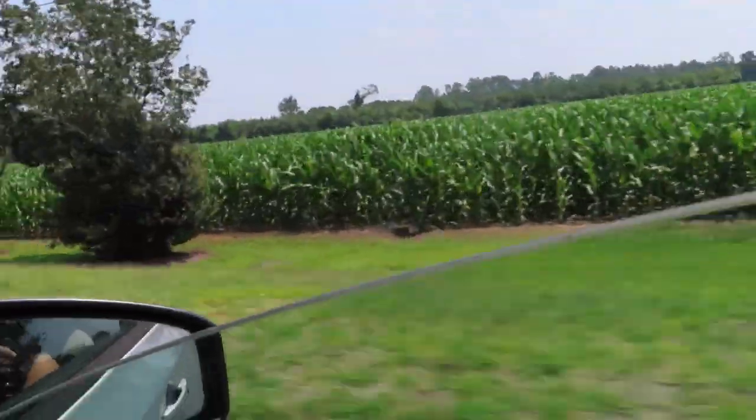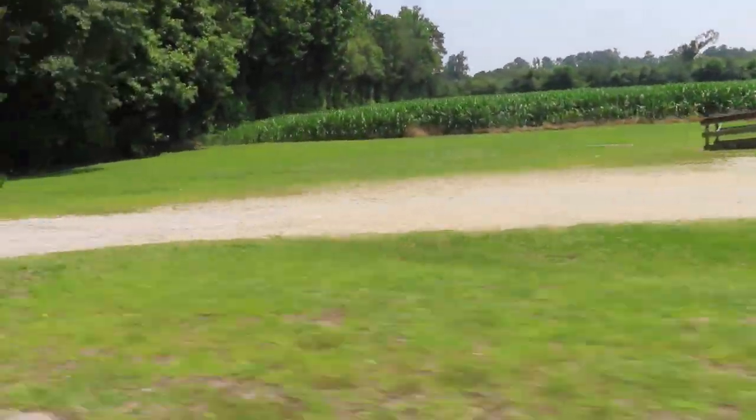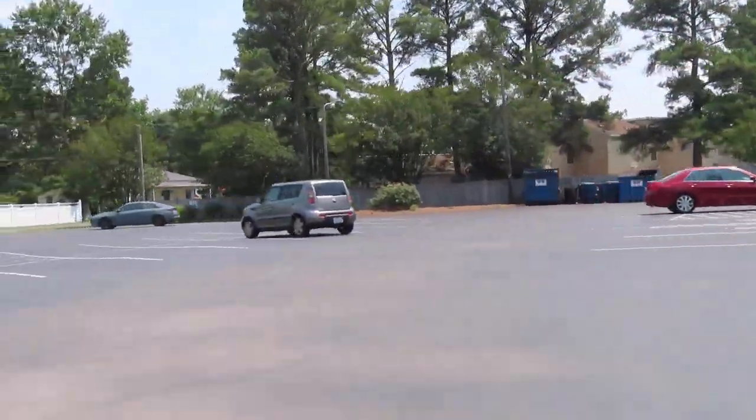Beautiful North Carolina y'all, look at the corn! Beautiful North Carolina. So they got a flea market here - we're gonna stop at that flea market. And so the listing had said that the pots were a dollar, but when we got there the bigger pots were like two dollars.